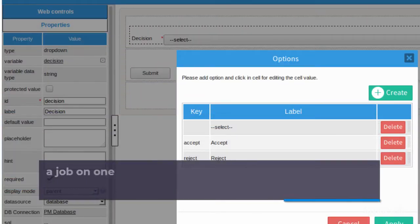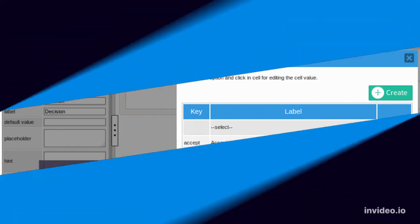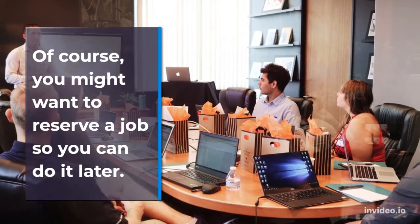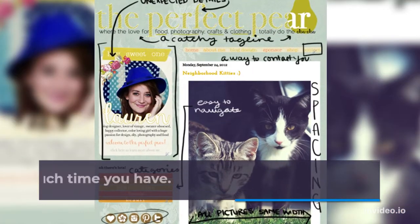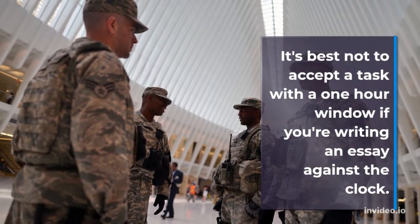Don't let the clock run out. Once you accept a job on one of these apps, there's a time limit to complete the task. Of course, you might want to reserve a job so you can do it later, so pay attention to how much time you have. It's best not to accept a task with a one-hour window if you're writing an essay against the clock.